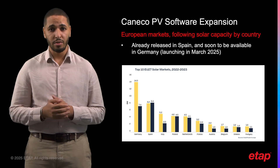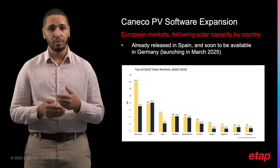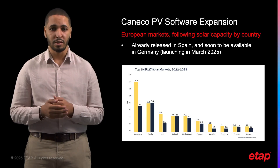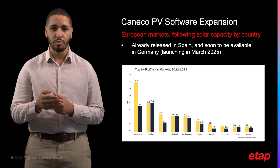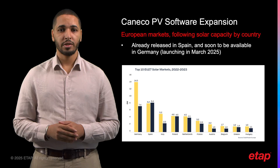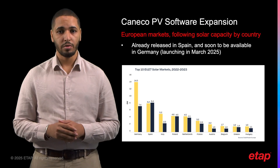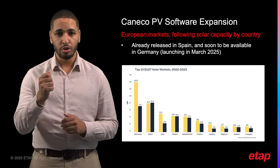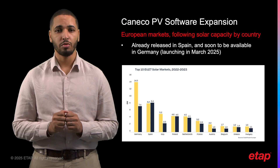In order to boost solar electricity production, the law facilitates the deployment of solar panels on large rooftops, parking lots, and new lands, especially near highways and railways. Our initial strategy with the PV module of Caneco Electrical has been to focus on the French market for the first year, and then expand into Spain and Germany, as these are countries with the most solar capacity in Europe. The Renewable Energy Acceleration Law mandates that large parking lots over 1,500 square meters must be covered with solar canopies.